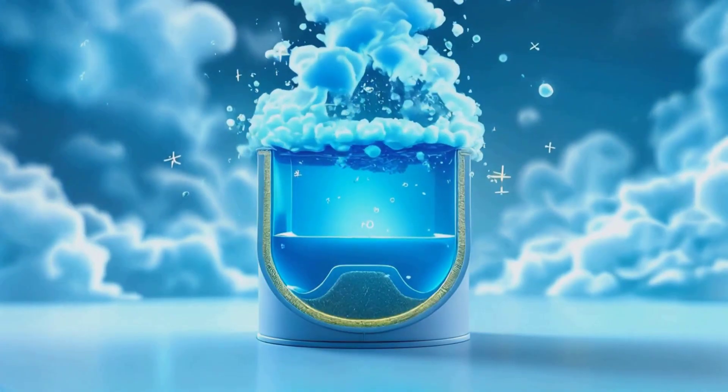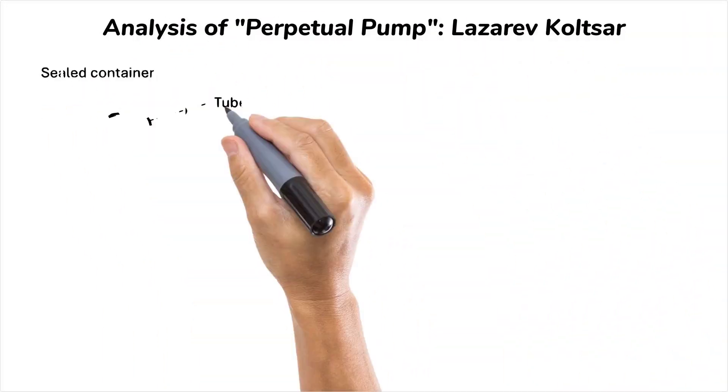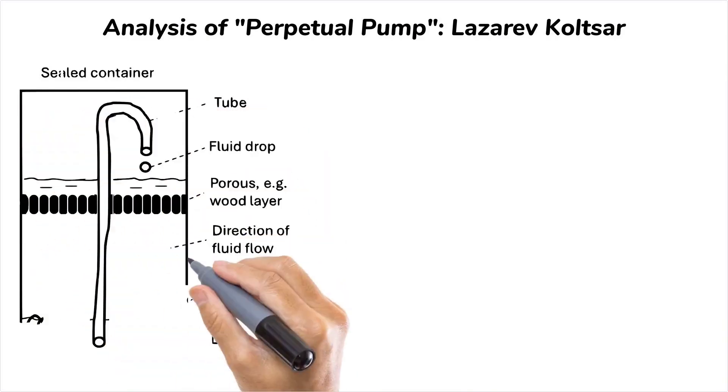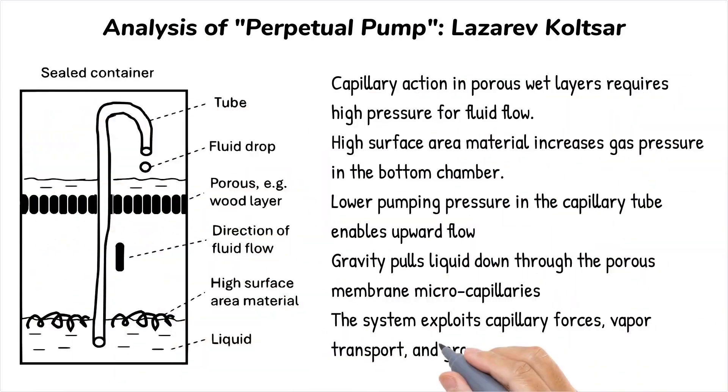Meanwhile, slight temperature or pressure differences in the lower chamber cause the liquid to vaporize. This vapor moves upward through the tube, condensing in the upper chamber and replenishing the liquid. This cycle creates the illusion of a self-sustaining pump, as the fluid appears to move against gravity.